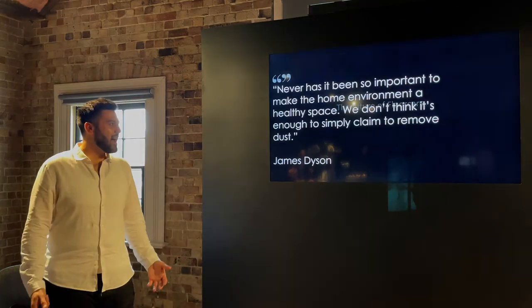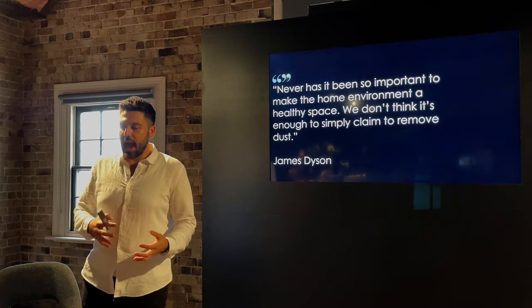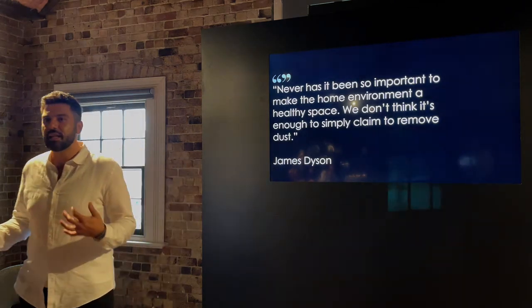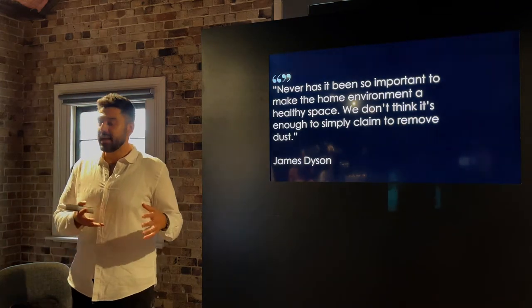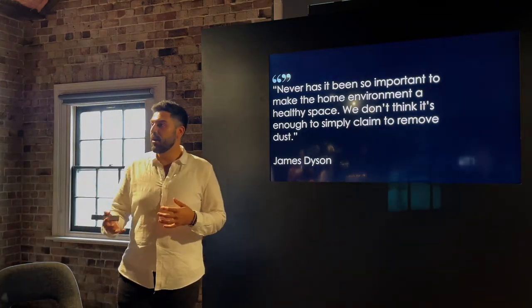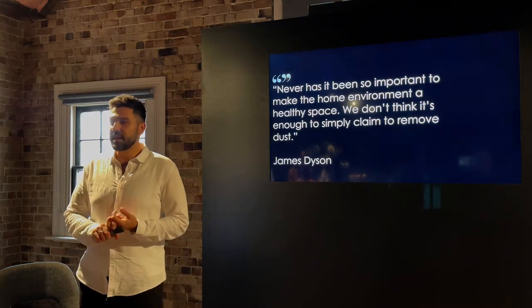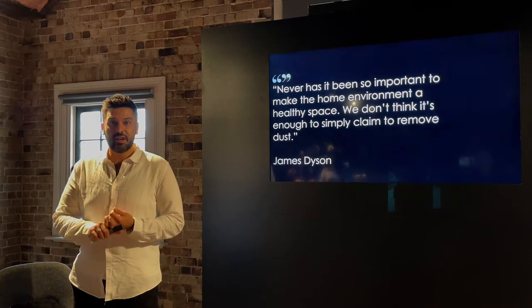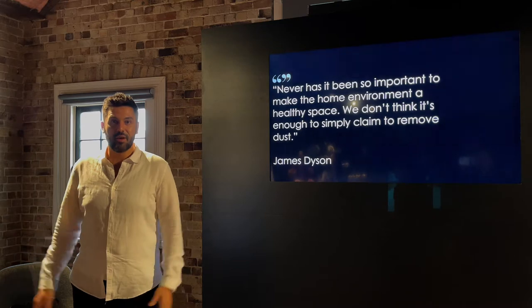Before we unveil our latest technology, it's important to give context to our passion and almost obsession to understand how people are cleaning their homes, so we can make our technology better each year — helping our owners clean quicker, spend more time doing what they love, while efficiently removing dirt and allergens from the home.